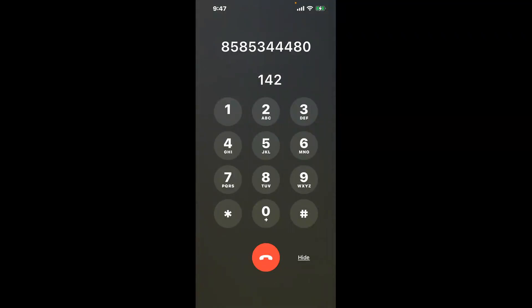You have two methods to speak with a live person at UC San Diego Financial Aid: a shortcut trick, and then the better method to get someone on the phone. Be sure to keep watching for the best method.